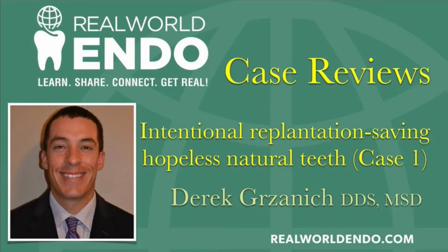Dr. Gersnich, thank you so much for joining me. You have a multi-part presentation called Intentional Replantation: Saving the Hopeless Natural Teeth. I'm obviously a very big advocate of this very helpful procedure and I believe that it's very underutilized in our profession.